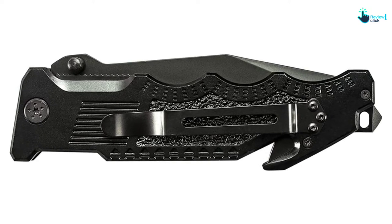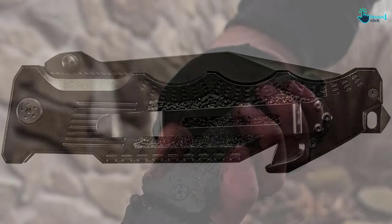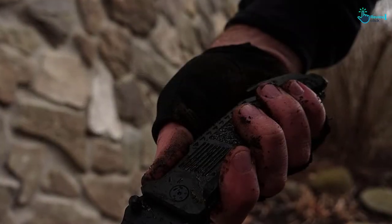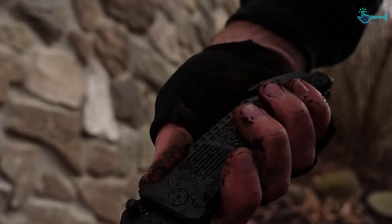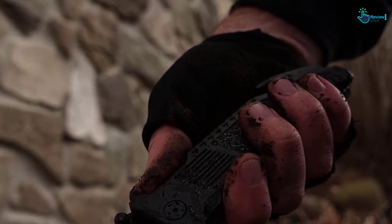This knife is ideal with a convenient clip and ambidextrous thumb knobs so that it is compatible to carry all day, with quick access and ease. More precisely, this product is ensured to be secure to use as the blade won't slip due to its liner lock design.